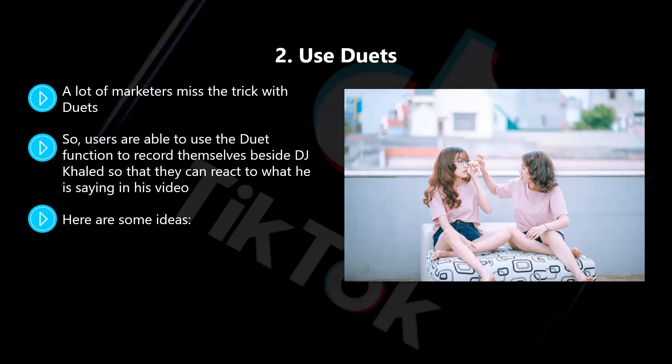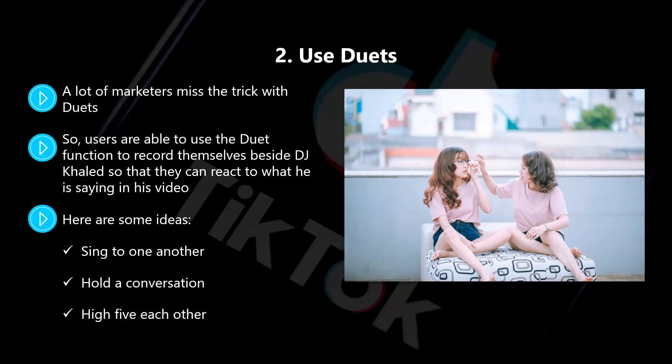Here are some ideas for duets: sing to one another, hold a conversation, high-five each other, finish each other's sentences. There are so many possibilities with this, so get your thinking cap on because TikTok users really like the duet feature and use it a lot. Get this right and you will get a ton of engagement for your brand.